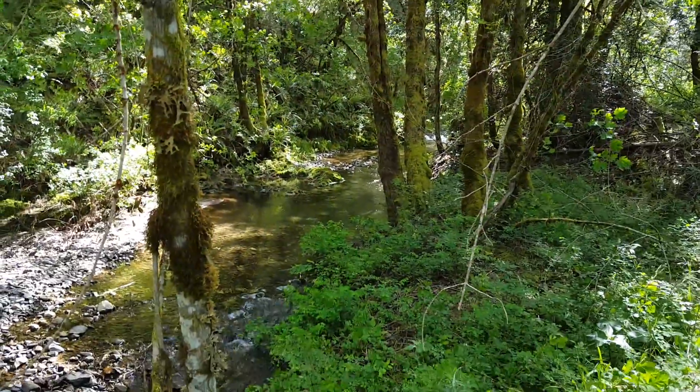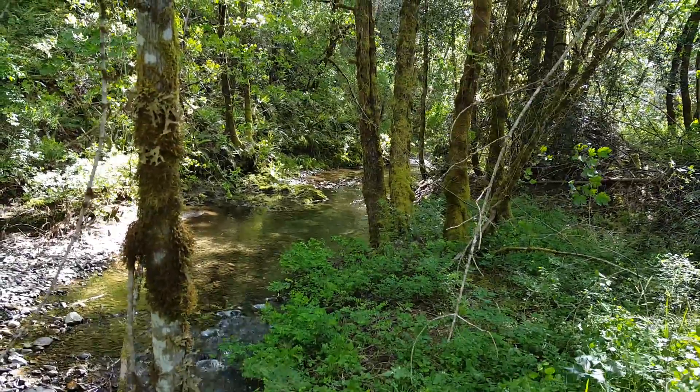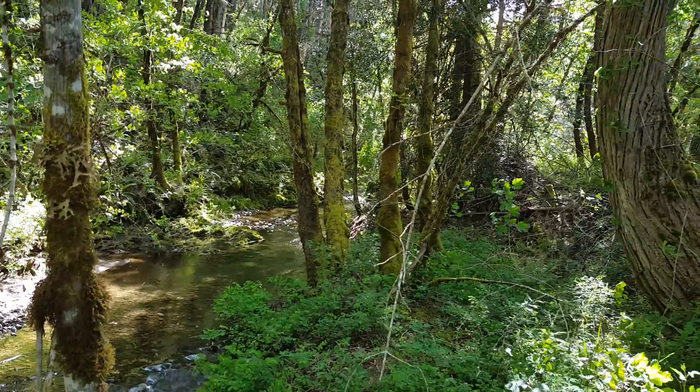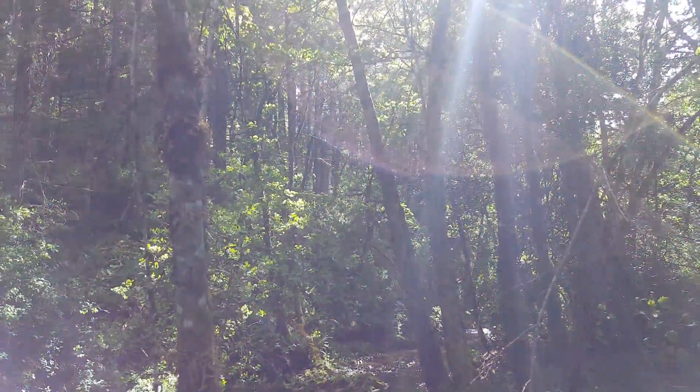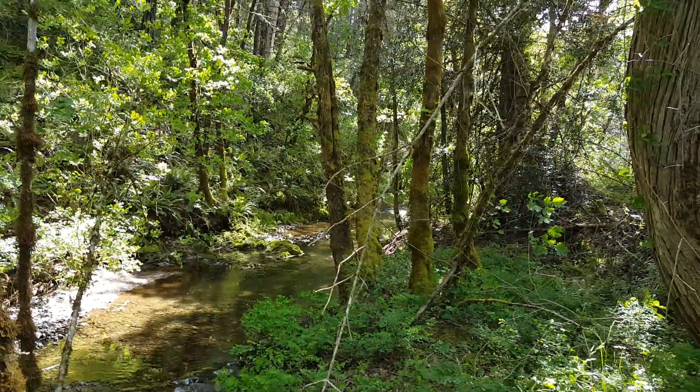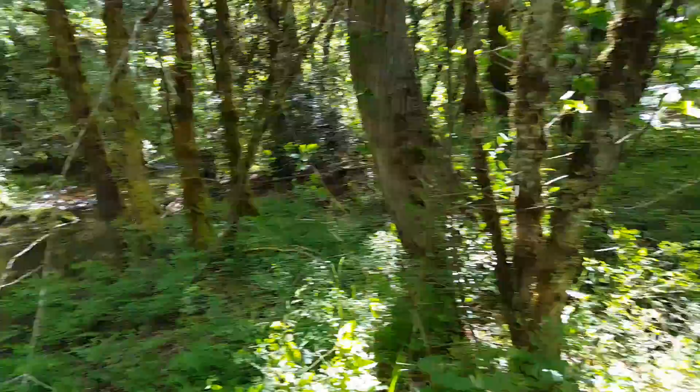Dutcher Creek meanders around the thicket of the woods there, and they have a swimming hole — which I'll show you — and a little bench where you can enjoy your creek, which is Dutcher Creek.